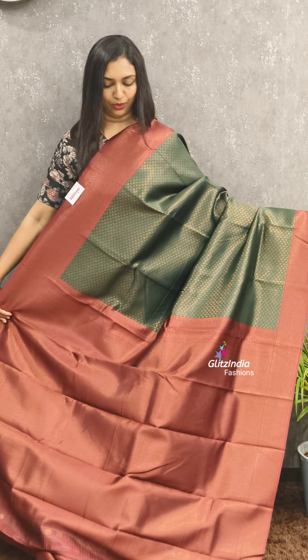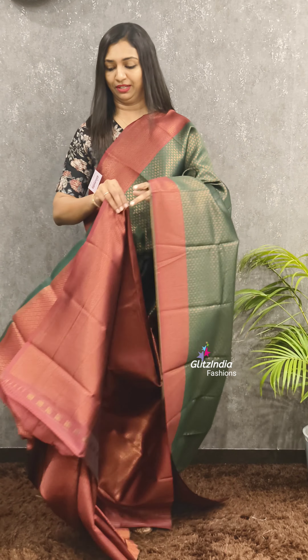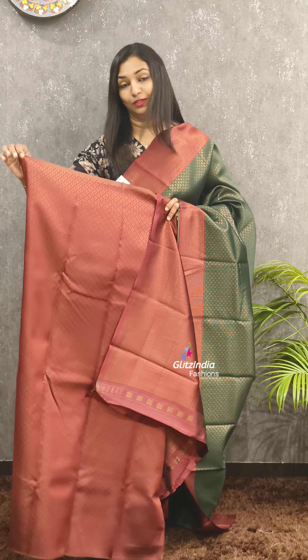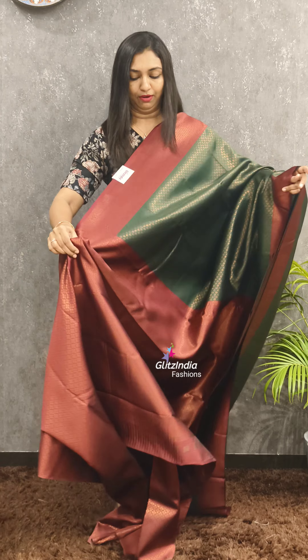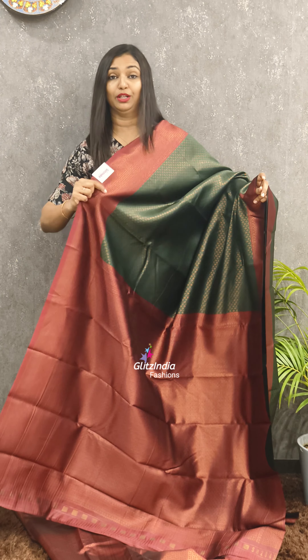This is priced at 1305. Next one is a very nice maroon and green combination. It has a very nice body portion, a very nice blouse, and a full brocade blouse.